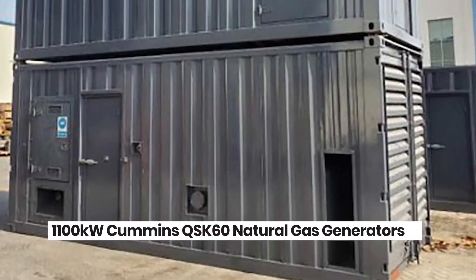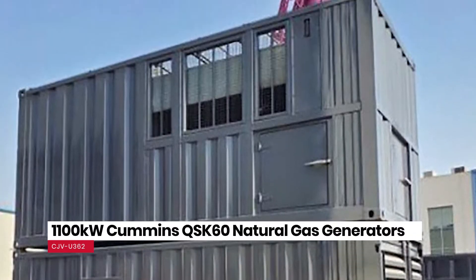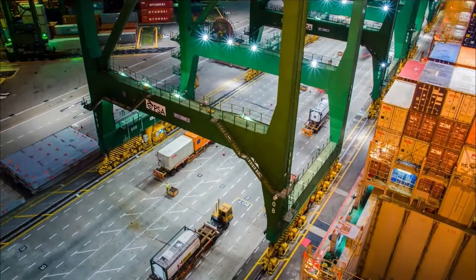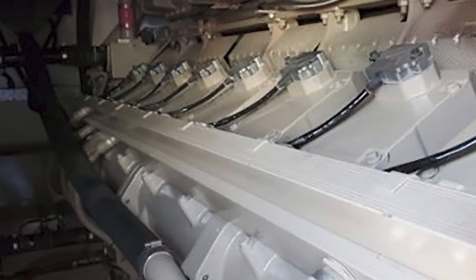Number two, the Cummins QSK60. Each one of these packages is housed in a 20-foot sea can container and delivers 1,100 kilowatts of power. They can also be shipped all over the world because of their convenient packaging and because they're capable of 50 or 60 Hertz. From a project that is completed, they're now surplus. Each one has about 2,000 hours and they can be shipped immediately.